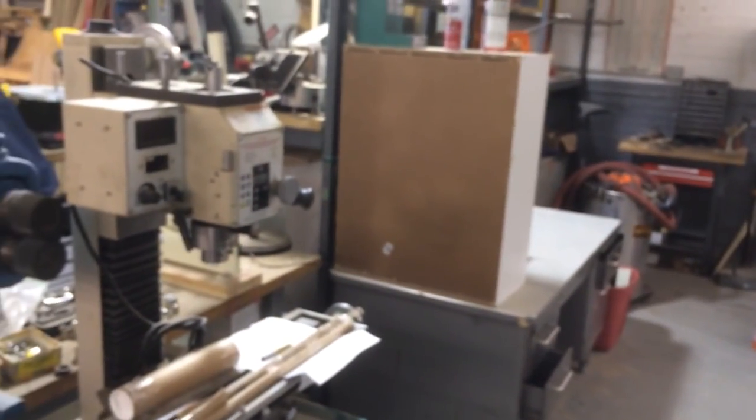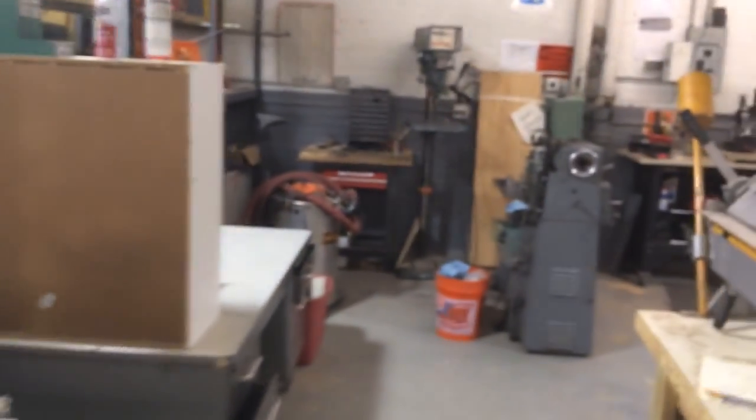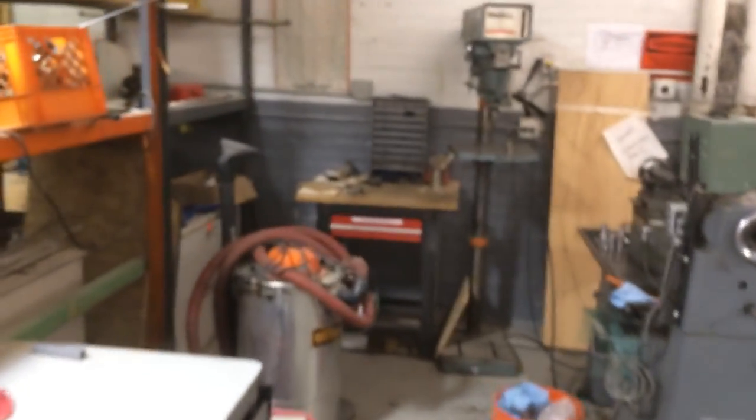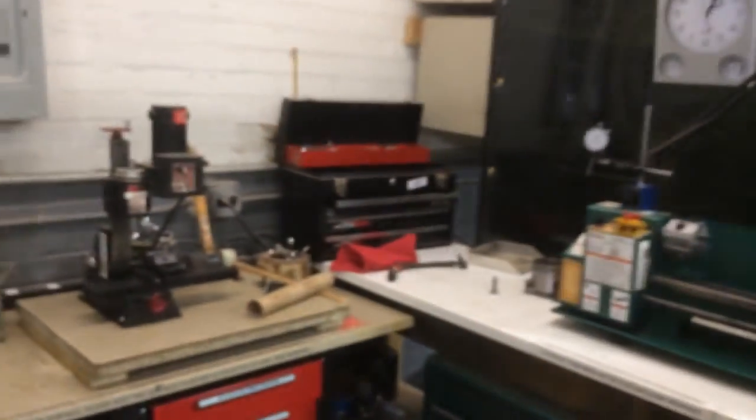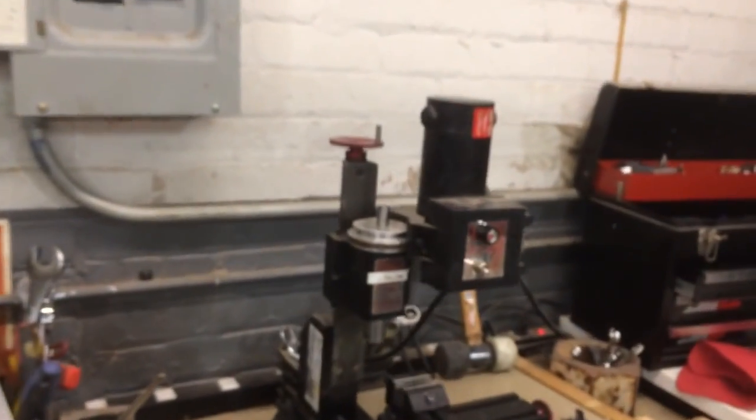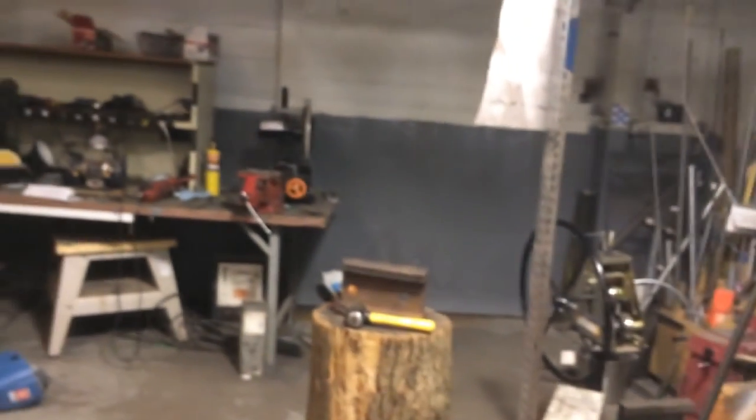Wow, some machine tools here. Some lathes, mini lathes — oh, that looks familiar, we have one of those at our hackerspace. Wow, this place is just packed. There's a chopping log over there — this must be the welding section.